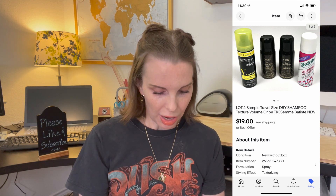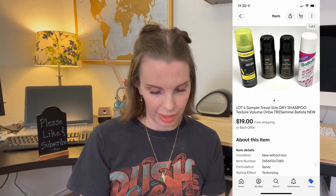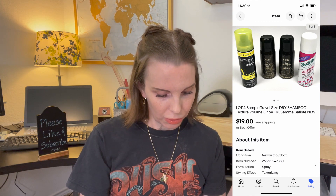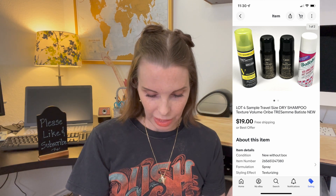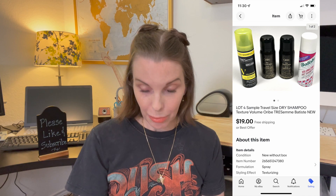Next up was a lot of four sample or travel-size dry shampoos. Most of these were ones I had gotten in a Birchbox-type subscription. These sold for $19 even on best offer. I had no cost associated with these.